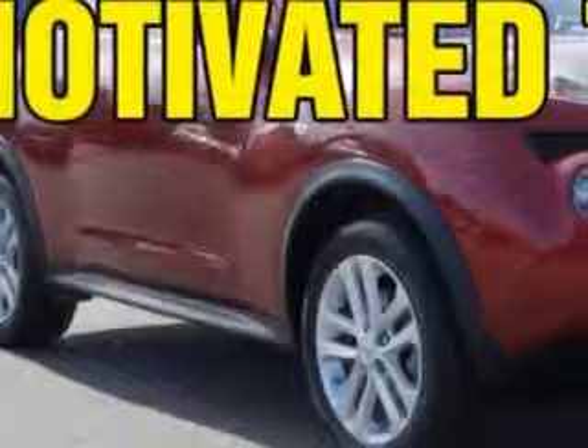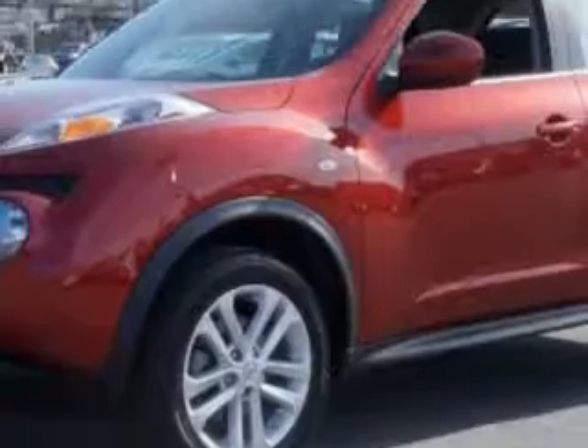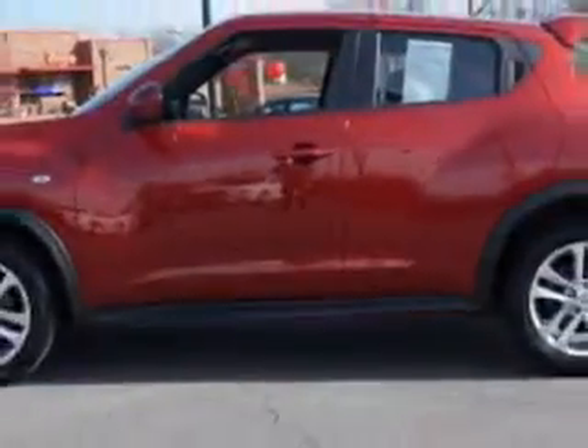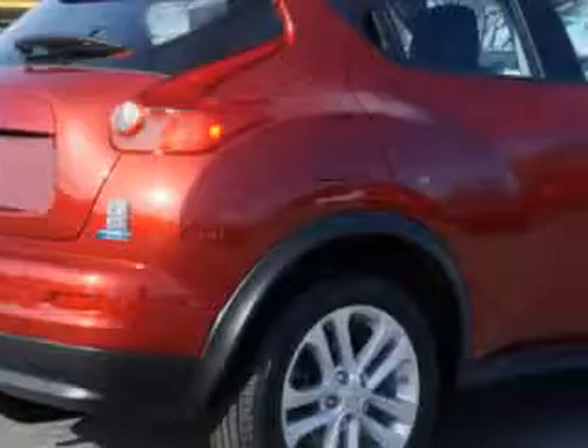Check out this Cayenne Red 2013 Nissan Juke Crossover, equipped with a four-cylinder engine and an automatic transmission. Enjoy an exceptional 32 miles to the gallon on this great car with features like on-steering-wheel phone controls, overhead console with storage, tail and brake lights, auto lock, and much more.